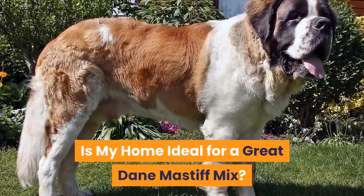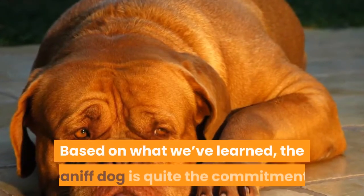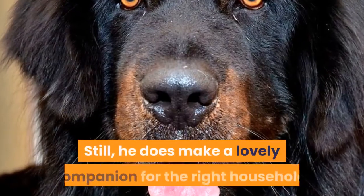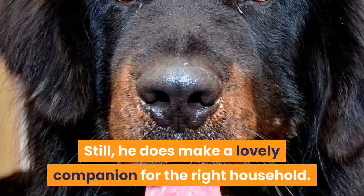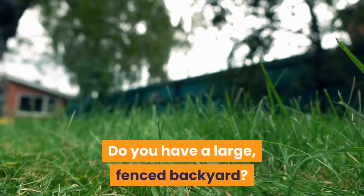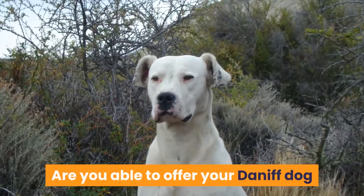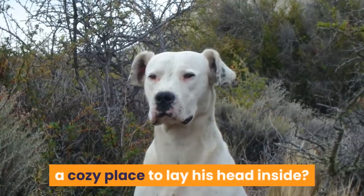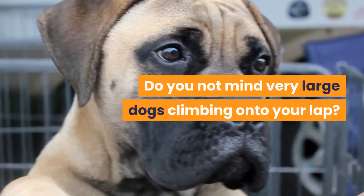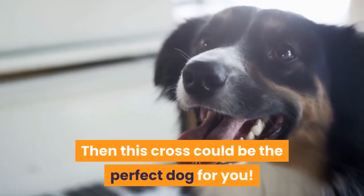Is my home ideal for a Great Dane Mastiff mix? The Daniff dog is quite the commitment, but he does make a lovely companion for the right household. Do you have a large, fenced backyard? Are you able to offer your Daniff dog a cozy place to lay his head inside? Do you not mind very large dogs climbing onto your lap? Then this cross could be the perfect dog for you.